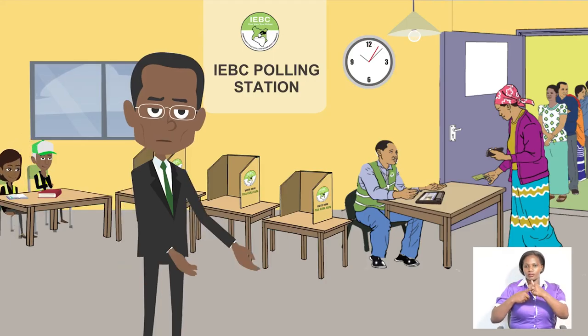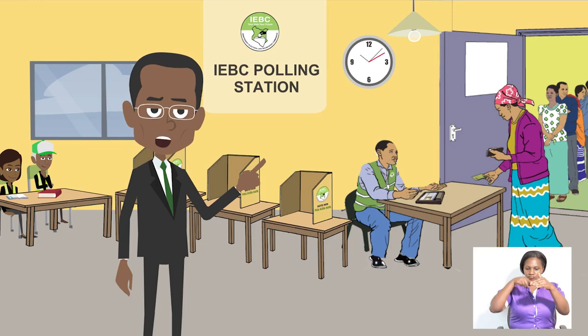On 26th October 2017, visit your polling station between 6am and 5pm.